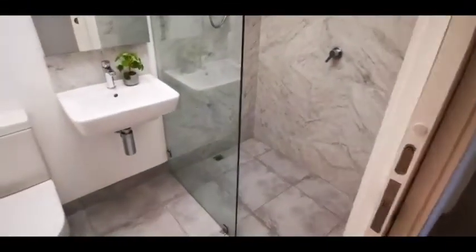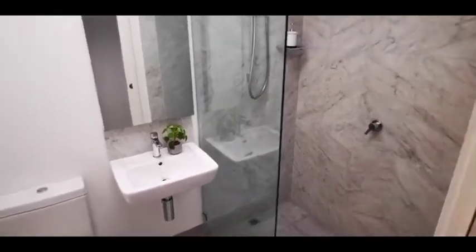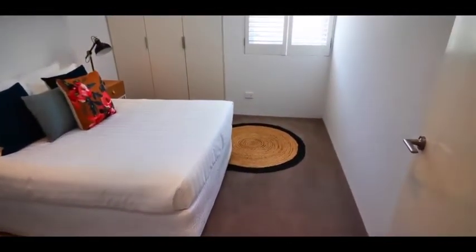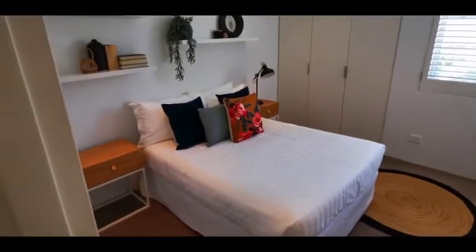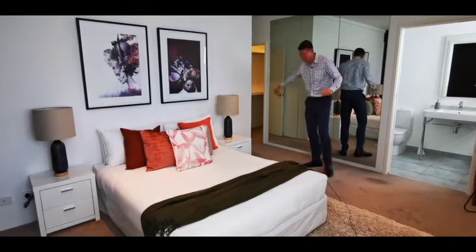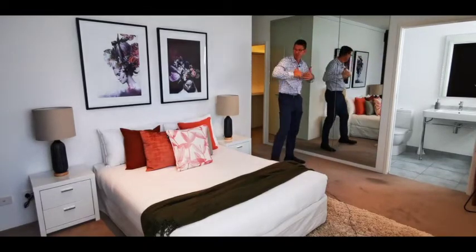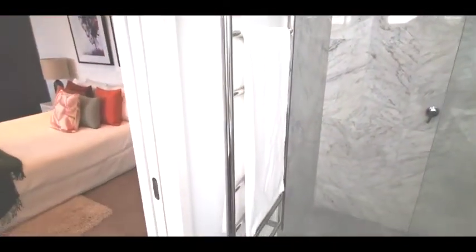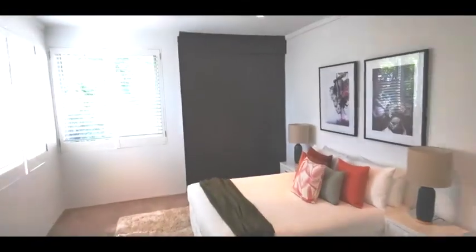From that bedroom you come into the family bathroom — beautiful stone finishes and a very nice bathroom with towel rails. The third bedroom here has built-in robes and is easily going to fit a king-size bed with side tables. That faces north. The master suite is amazing — you've got built-in robes and walk-in robes, a massive mirror, and this room has got to be five metres wide. It is a gorgeous master. You've got a lovely big bath, all stone tiles, heated towel rails — what a glorious big master bedroom.